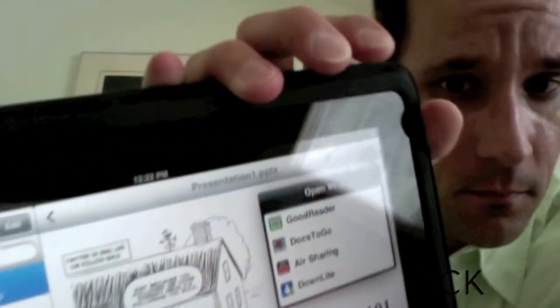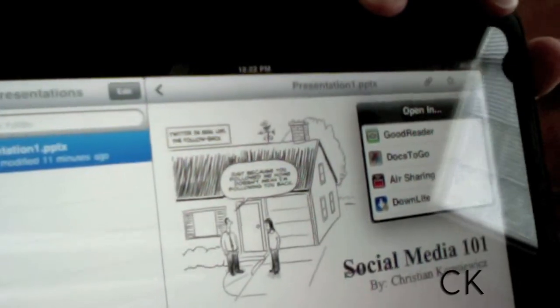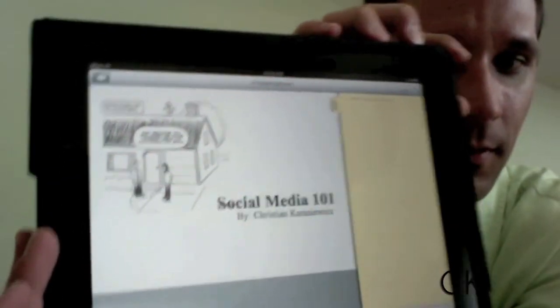Now what's great about this is that if I ever want to email this to somebody, I can. But if you notice over here in the right-hand corner, it says Open In — in this case, Documents to Go, GoodReader, etc. These are apps that will allow you to do some editing of your presentations. So I'm going to open it in Documents to Go — which, by the way, is not a free app — and let's see if we can edit this. I have my presentation and I can make some minor edits.